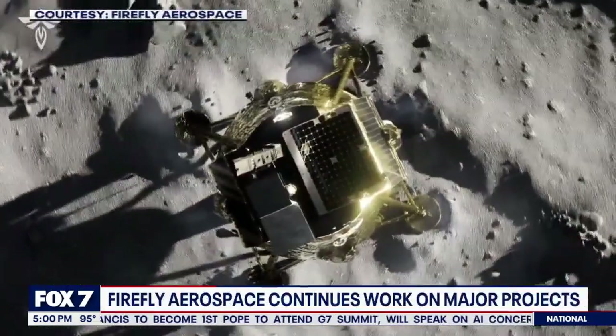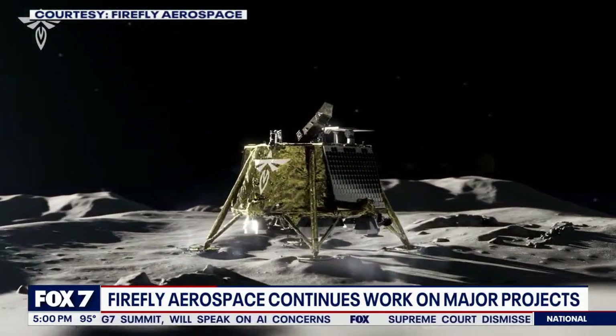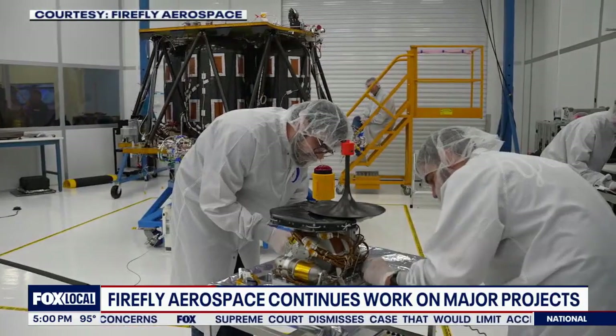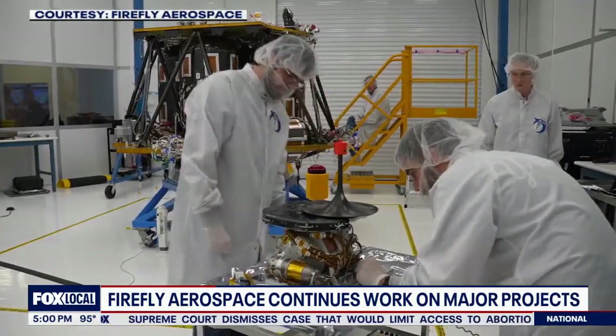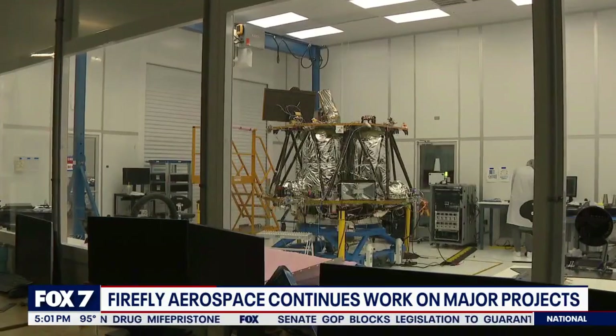Blue Ghost was built as part of NASA's plan to send humans back to the moon. The job for Firefly is to collect new information from the lunar surface. A payload of 10 specialized instruments was loaded on board just a few days ago. Getting all the payloads integrated was not just huge for us, but huge for our NASA customers.